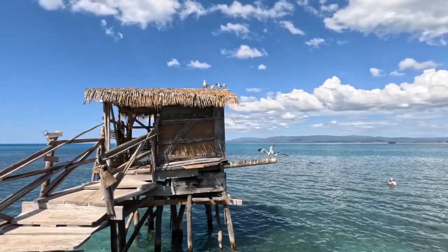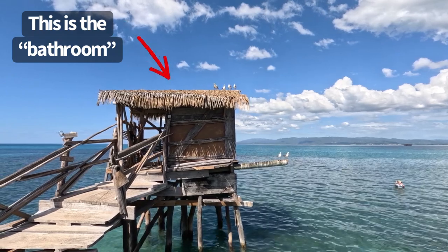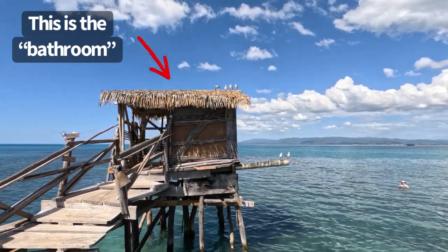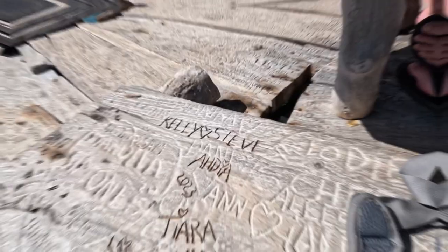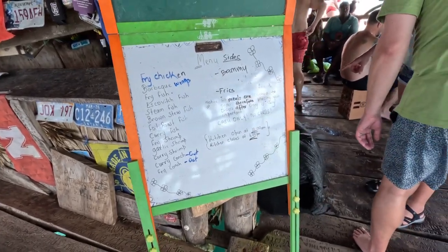One of the cool things — because this is all driftwood — is that for a small tip you can get one of the guys out there to carve your name into the boards, and then your name is out there at least until the next hurricane wipes the place out and it gets rebuilt again.